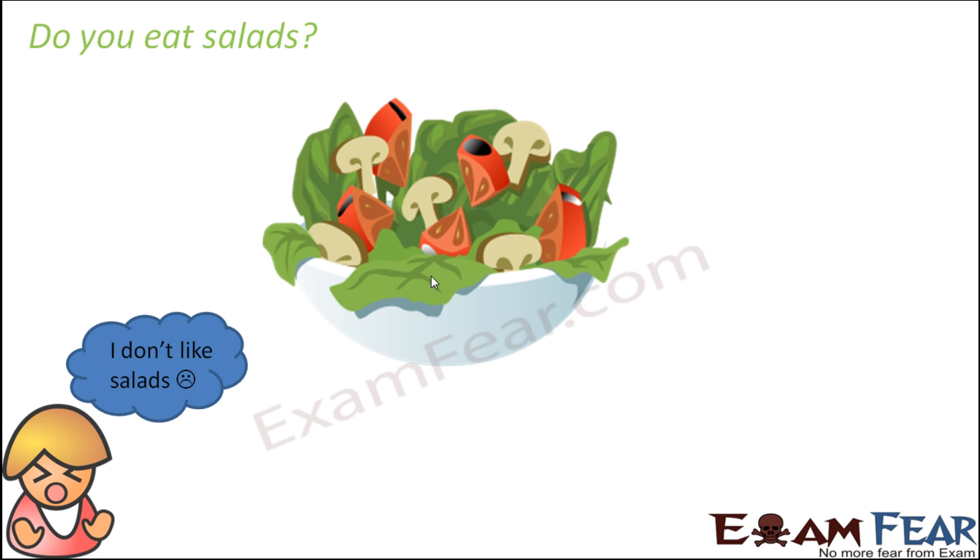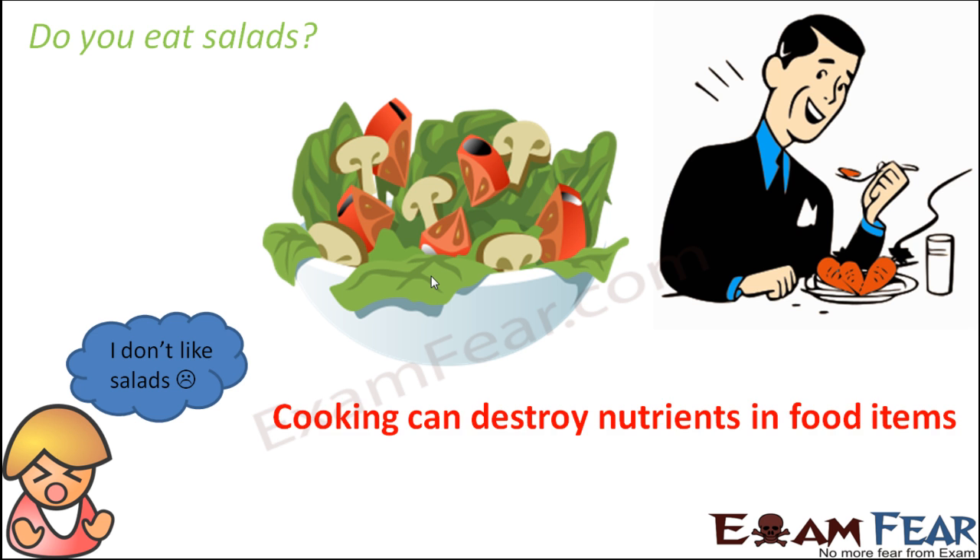So it is very important to eat salads — whether fruit salad or vegetable salad. Even if you don't like them, start eating them right away. That doesn't mean you have to eat salads throughout the day, but at least in one meal try to have some salads. Cooking is also fine.